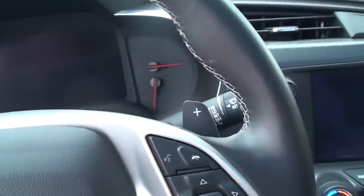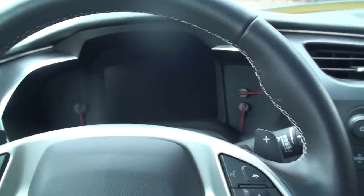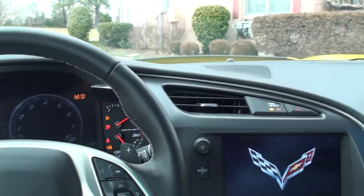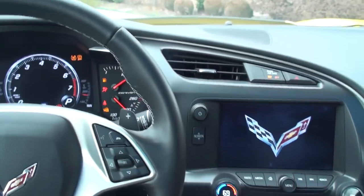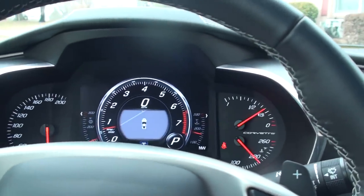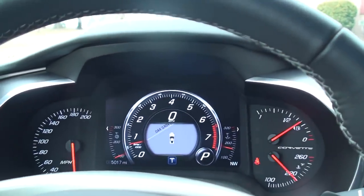Very modern cockpit. Comfortable. All you do now is put your foot on the brake and push to start — and there she goes. It's all digital. It's only got 5,000 miles.